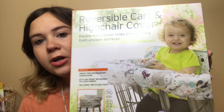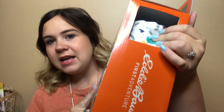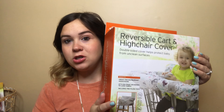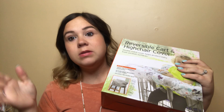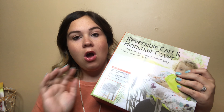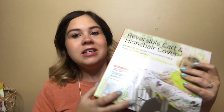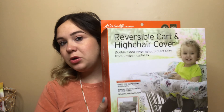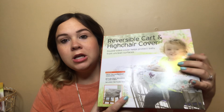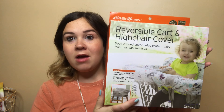Next up is this reversible cart and high chair cover. It's got little woodland creatures on it, but it does have some pink and purples in there as well. I didn't want to get one that was too boyish because when I have my next baby, if it's a girl, I want to be able to pass along some things. Shopping carts and high chairs are very filthy, so I thought this would be neat to keep in the car to throw on those two things when we go out to eat or the grocery store. Obviously I know you can't use this right away, but it's something nice to have for the future.